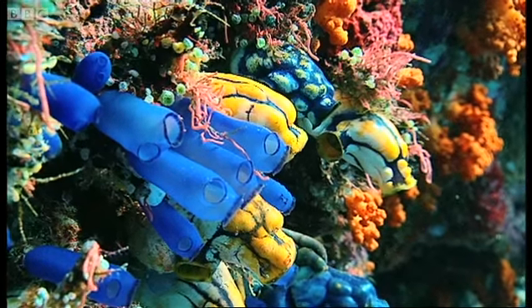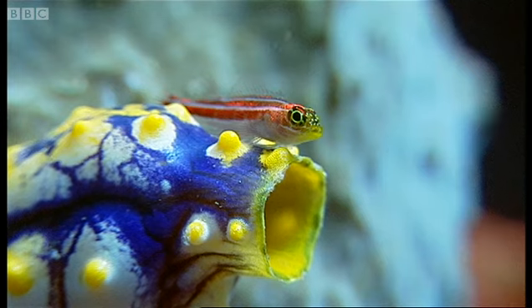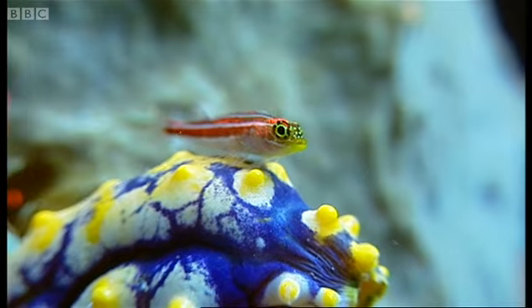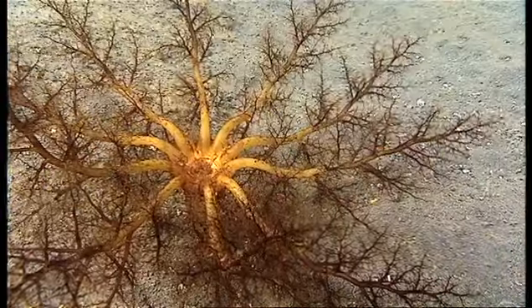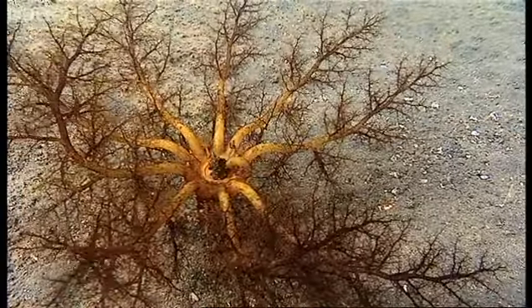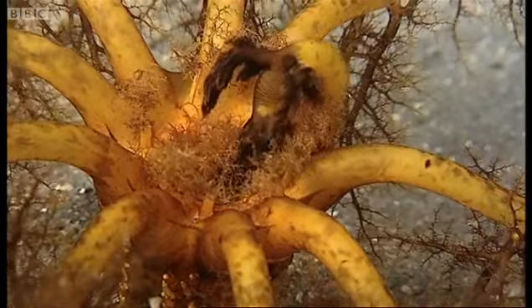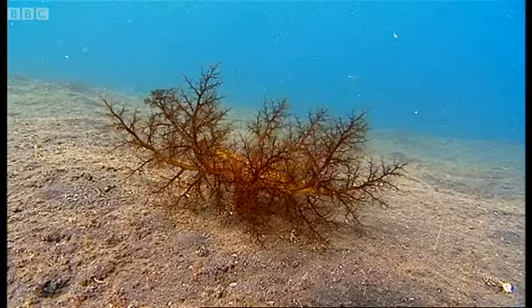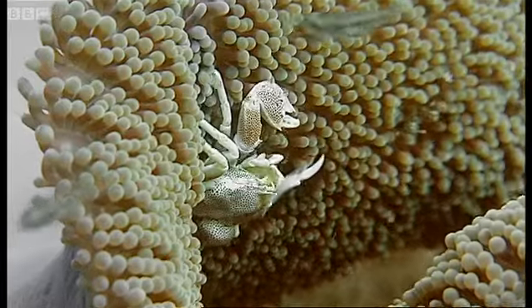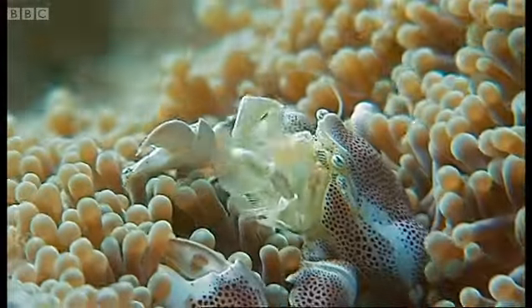Filter feeders operate in all sorts of ways — some colorful, some elegant, some downright bizarre. Sea squirts are simple sacks with holes at the end. A sea cucumber spreads a net of feathery tentacles, each in turn transferring trapped food particles to a central mouth. A porcelain crab combs the current with claws fringed with delicate hairs.